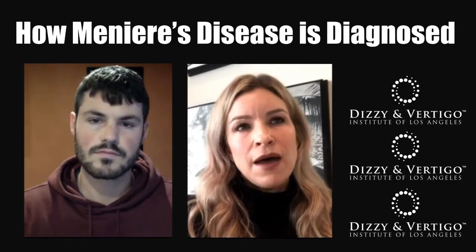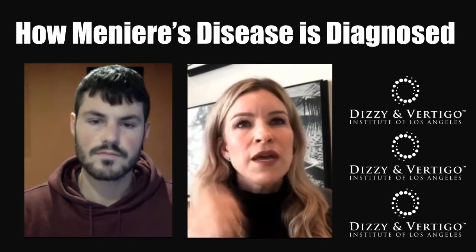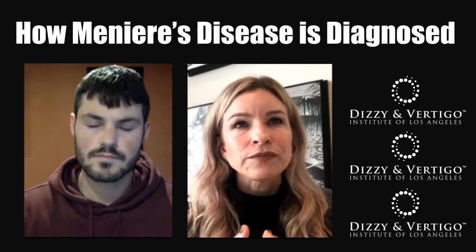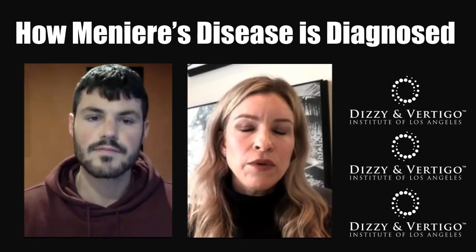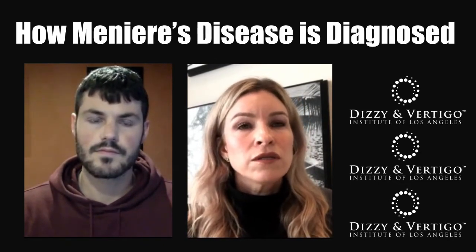Then there's the balance assessment. In between bouts of vertigo, the patient's balance essentially returns to normal for most people, though some will have ongoing problems. Looking at the actual diagnostic data from these assessments is going to be important.